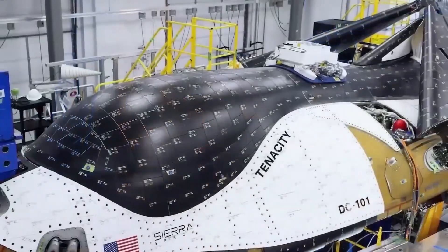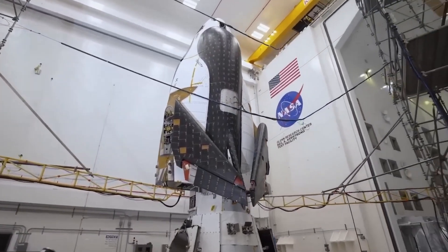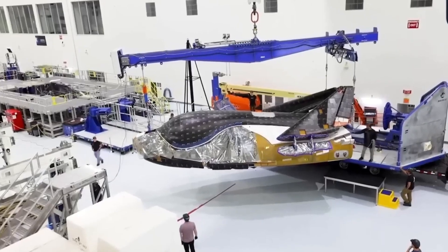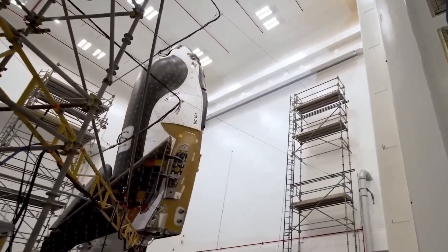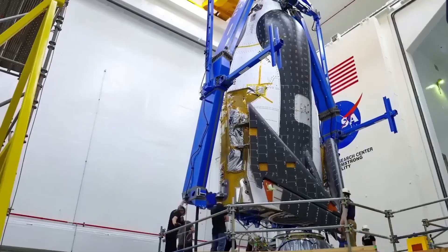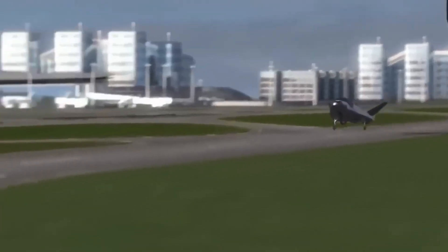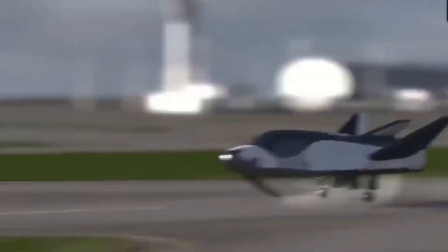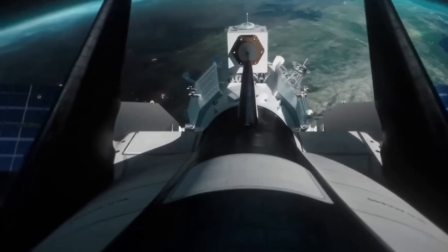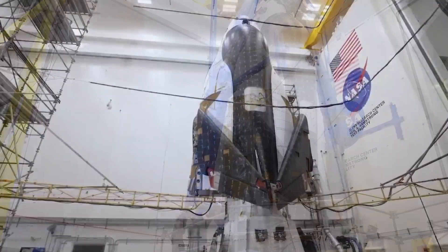Sierra Space is a commercial space company developing the Dream Chaser spaceplane, a reusable spacecraft designed for cargo and crew transportation. The design is inspired by the retired Space Shuttle but has been significantly updated to improve performance, reduce costs, and increase safety. Unlike Crew Dragon and Starliner, Dream Chaser can land on conventional runways, making it an ideal option for fast turnaround and reuse.